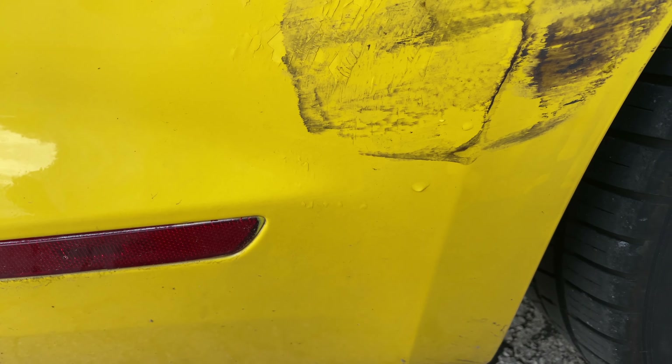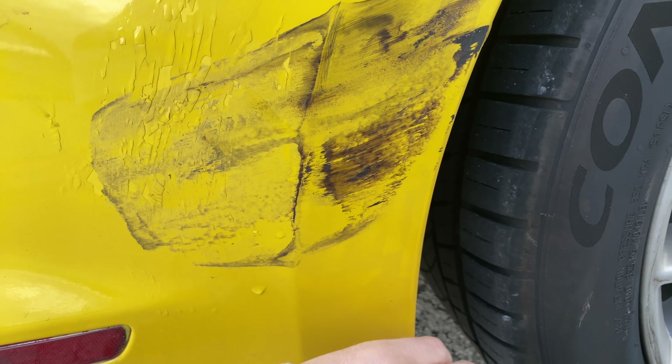All these clips in here are just broken — they're clearly broken. So what's probably going to end up happening is that it might need a new bumper.